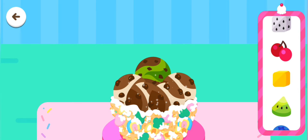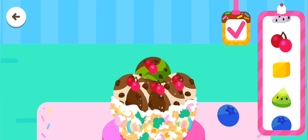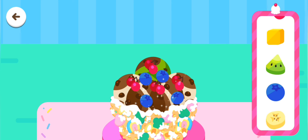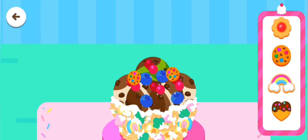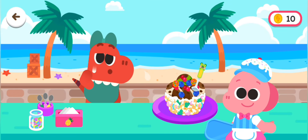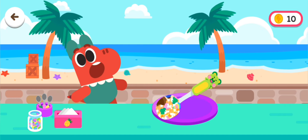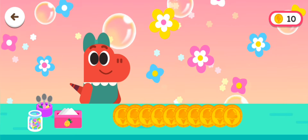Decorate and make the ice cream look delicious! Ta-da! All done! Enjoy the ice cream! It tastes good! Great!